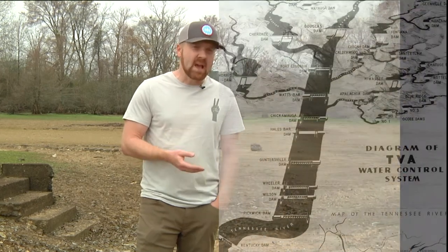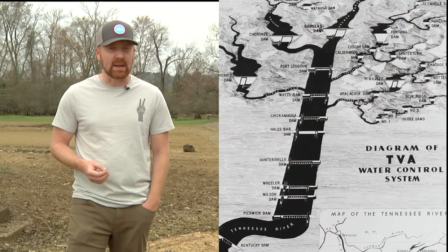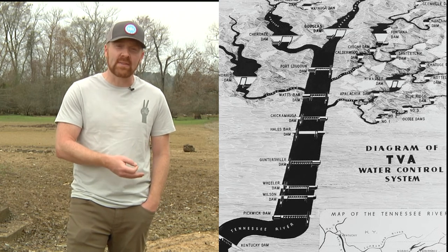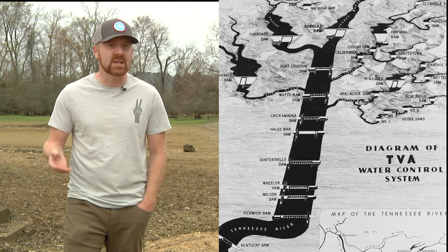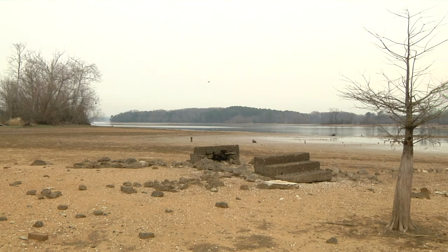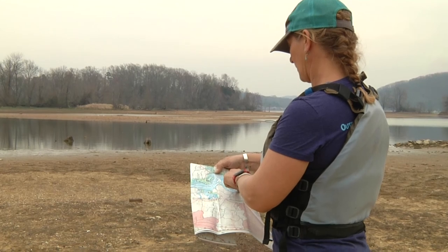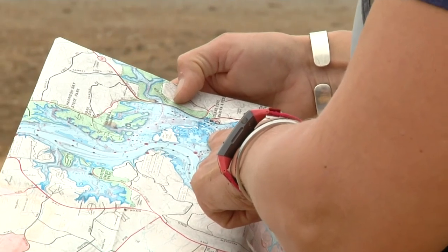Prior to 1940, the Old Town of Harrison sat on the banks of the Tennessee River. Then a series of intricate dams was introduced for the betterment of the Tennessee Valley. At that point, it was decided that the Old Town of Harrison would be submerged in water. But for a few months out of the year, when lake levels are low, the Old Town of Harrison is revealed. Thanks to Outdoor Chattanooga, we had the opportunity to come out and explore what once was.